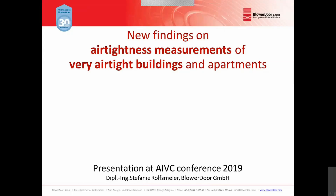Hello and welcome to this presentation. My name is Stefanie Rolfsmail and I work for Bloor Door GmbH in Germany. I will present today the paper from the AEVC conference in Ghent, Belgium this year in autumn. Today I will talk about findings that we have made during airtightness tests of very airtight buildings and apartments. We will learn something about time and a lot about patience that is necessary to do this kind of tests.